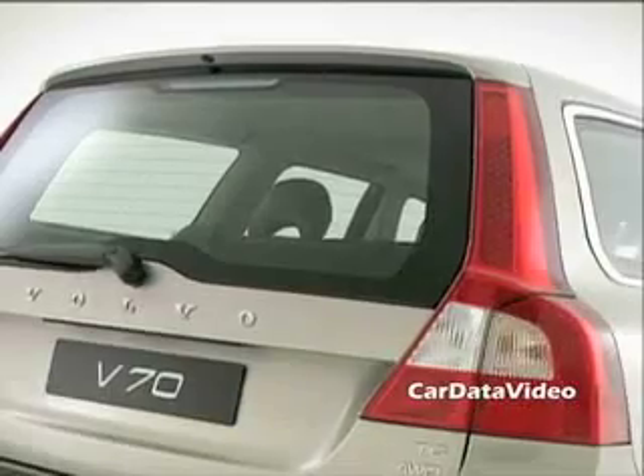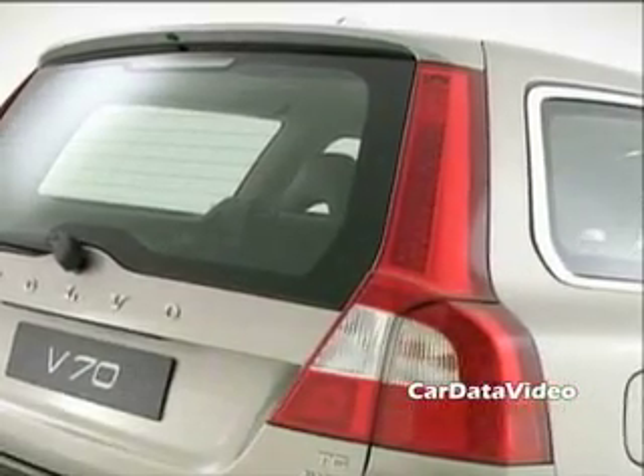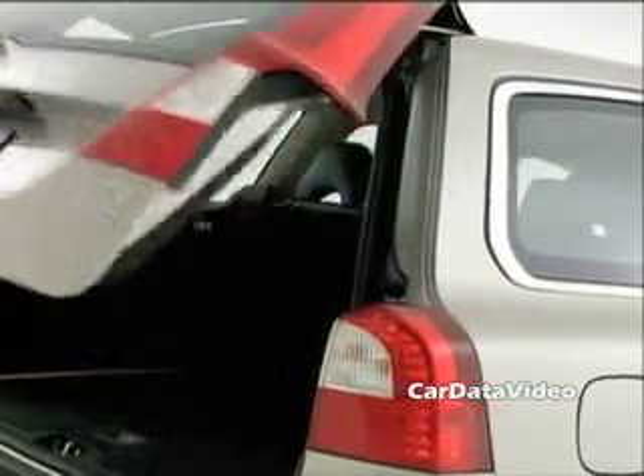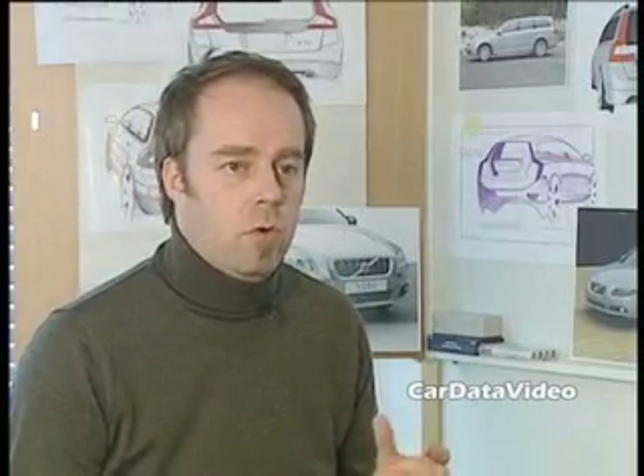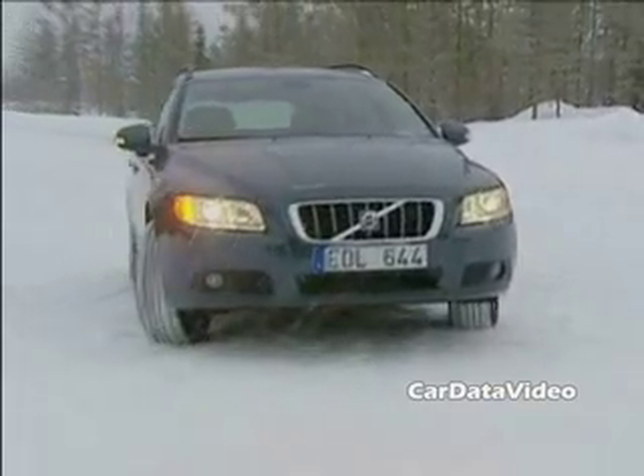That actually gives us more functionality so we get a bigger opening, allows us to incorporate better this power lift gate operation, and gives a unique shut-line solution for the rear end. It adds more volume — the actual V70 now has 55 litres more internal volume than before, so the rear end is obviously the focal point for the V70.